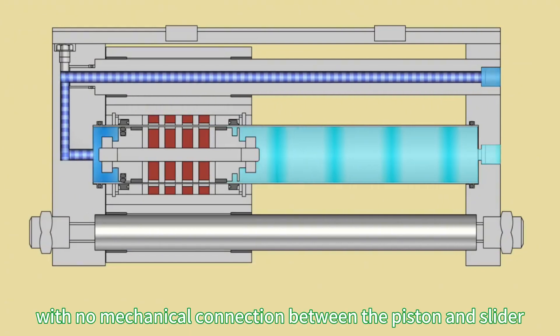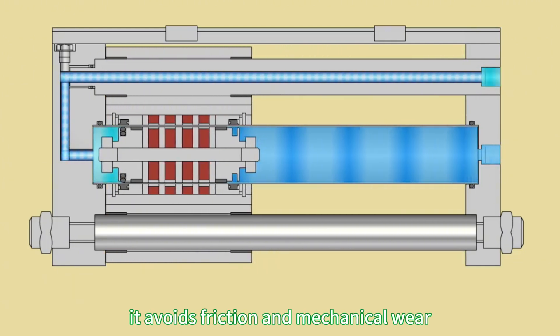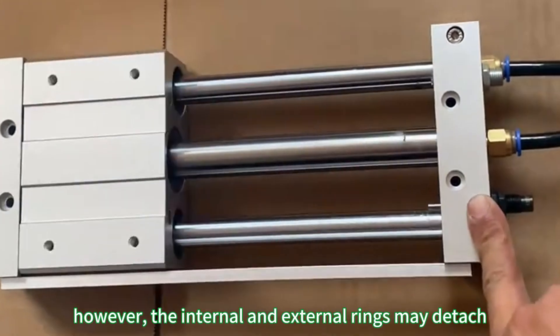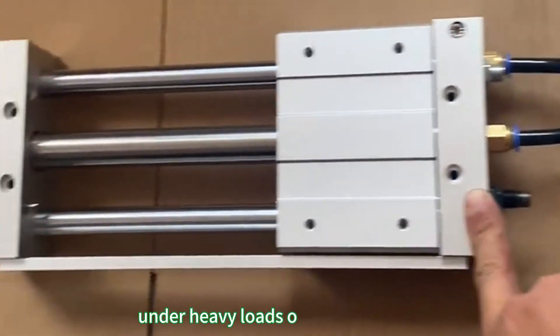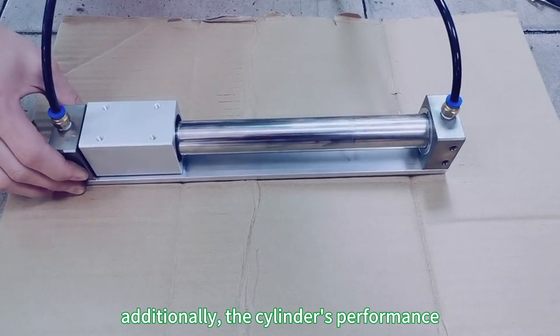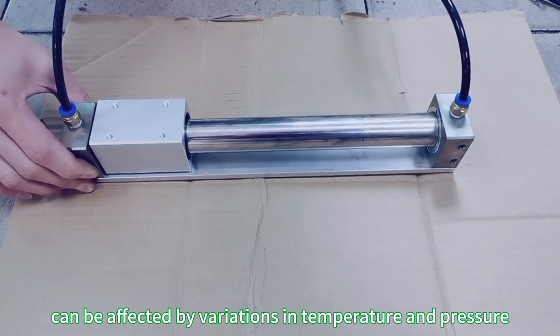With no mechanical connection between the piston and slider, it avoids friction and mechanical wear, thereby enhancing reliability and lifespan. However, the internal and external rings may detach under heavy loads or at high speeds. Additionally, the cylinder's performance can be affected by variations in temperature and pressure.